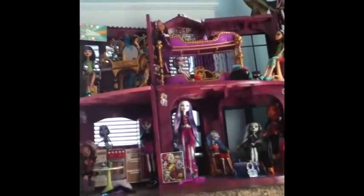Hey guys, LPS Movie Maker 402 here, and today I'm here to do a video on all of my Monster High dolls. Alright, let's get started.